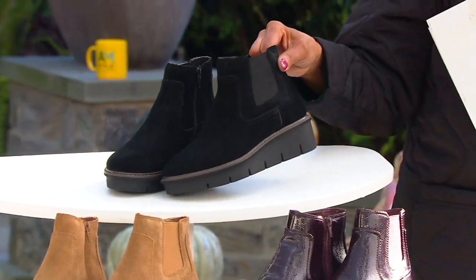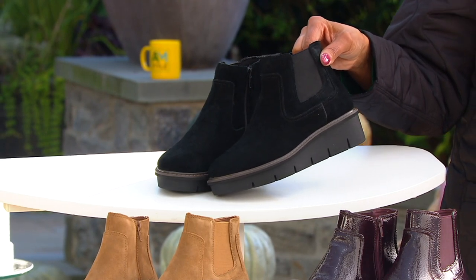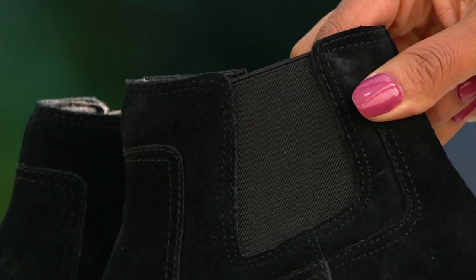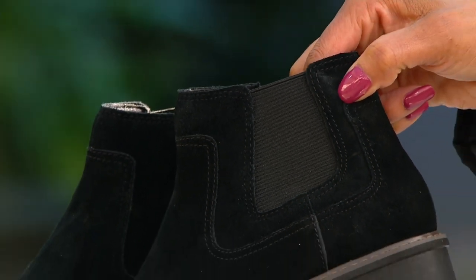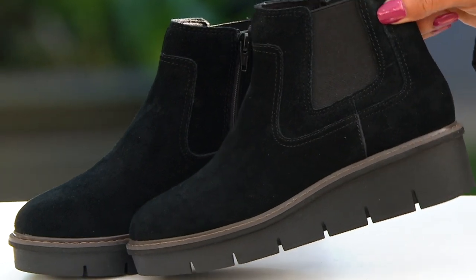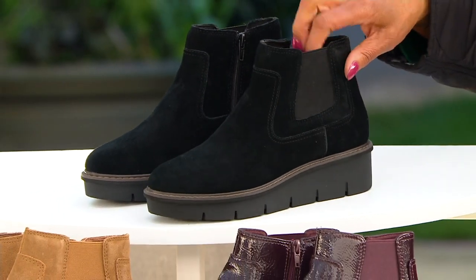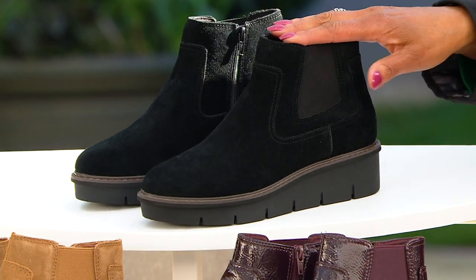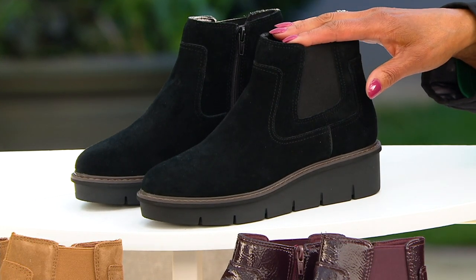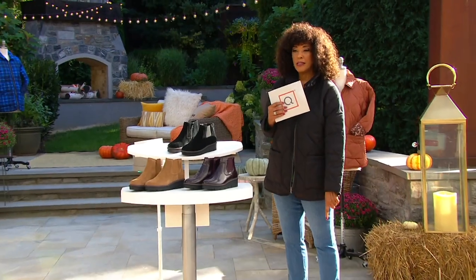And finally, here's the one I'm wearing today — this is your black suede. Everything about this says quintessential fall boot. The heel height is about two inches, the shaft height is about four and three-eighths inches, and the circumference is about eight and a half inches. We have medium width in sizes 5 through 12, and wide width in sizes 6 through 11.